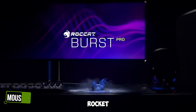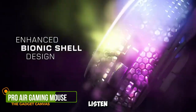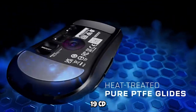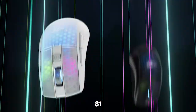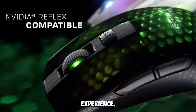Gadget number eleven: Roccat Burst Pro-Air Gaming Mouse. Gamers, listen up. The Roccat Burst Pro-Air Gaming Mouse is here with a 19K DPI optical sensor, optical switches, Titan wheel, and a featherlight 81-gram design. It's time to up your gaming experience.